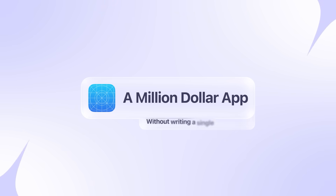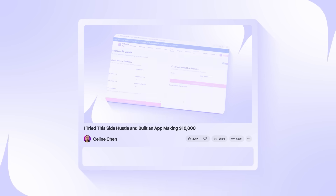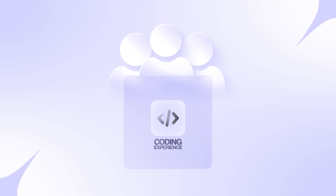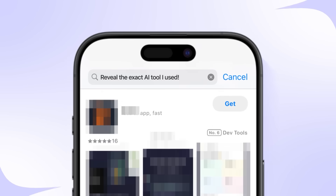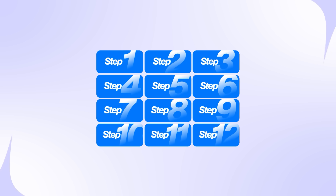Have you ever wondered if you could build a million-dollar app without writing a single line of code? In this video, I'm going to show you exactly how I copied and built an app that's generating $10,000 using nothing but AI. I didn't write a single line of code. I'm going to reveal the exact AI tool I used, walk you through my step-by-step process of copying a successful app, and show you how I integrated payment systems to monetize it instantly.